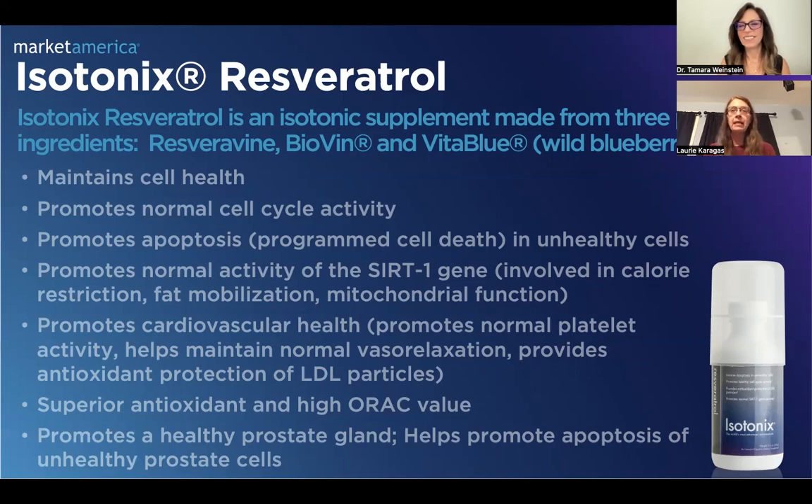I tell everybody to take it. I tell everybody to eat the cheesecake and take the resveratrol. I tell everybody about resveratrol because I want everybody to be healthy — and this is a good, good product to take. Thank you so much for sharing that. It is a fantastic go-to to help maintain that healthy cell cycle activity, and yes, the calorie restriction and fat mobilization — we all need a little extra support in our life, right? The powerful antioxidant components to this product are wonderful. Thank you so much for joining me, Lori. I really appreciate it. Go enjoy all of those wonderful grandchildren of yours.